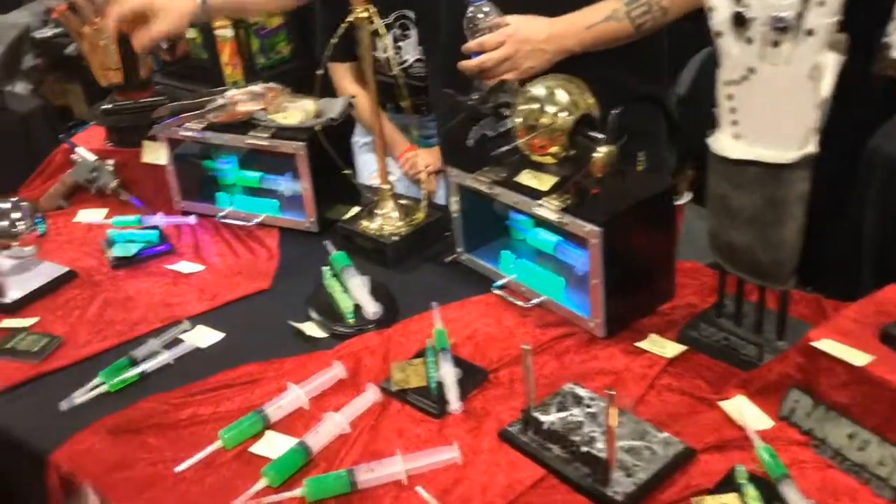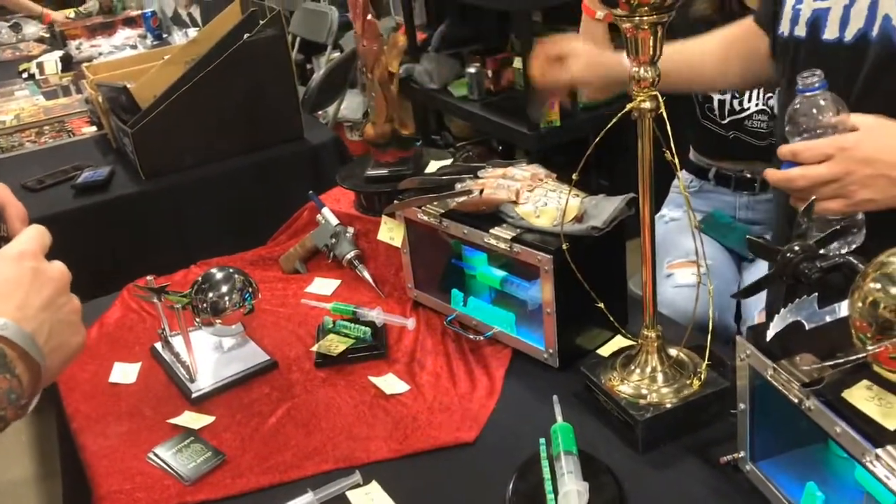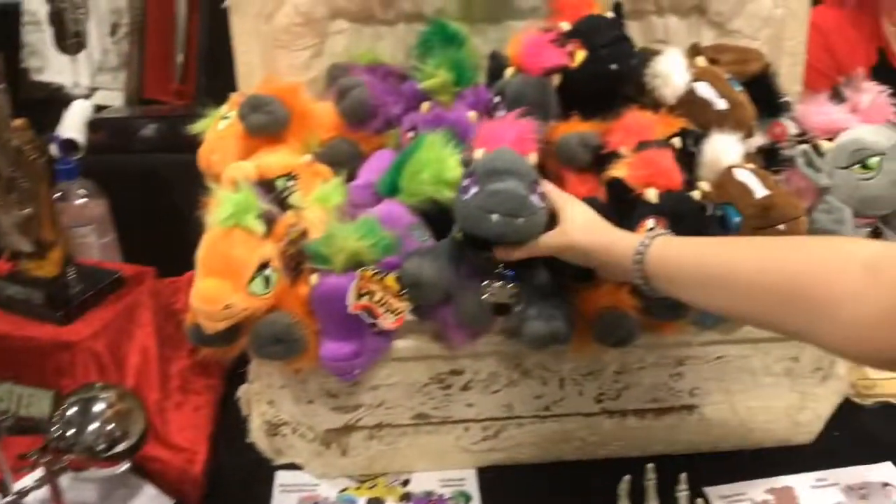I grabbed a card. Everything is Reanimator green. How you doing, man? Not too bad.